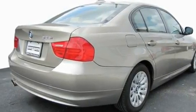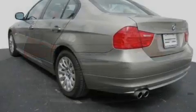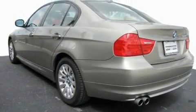Its top features include a glass moonroof, air conditioning with automatic climate control, adaptive cruise control, commercial-free satellite radio, interior wood trim accents, and a multi-link rear suspension.